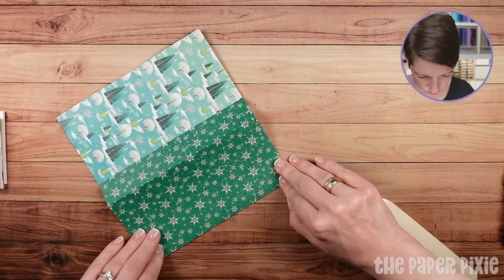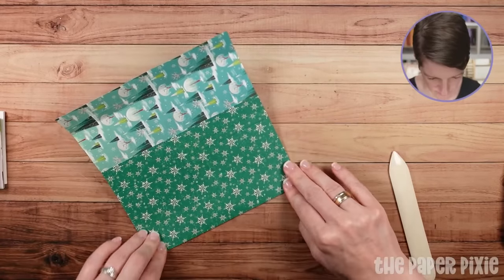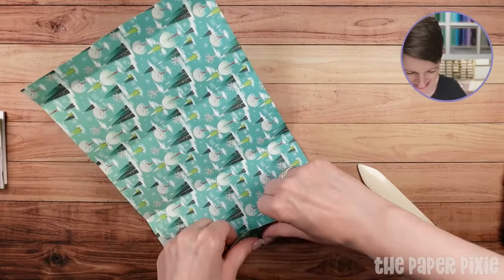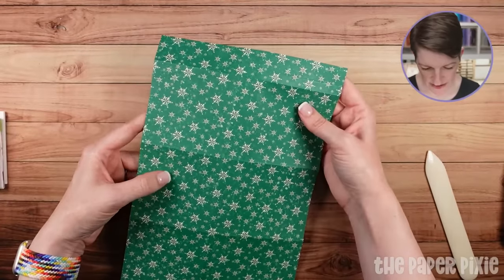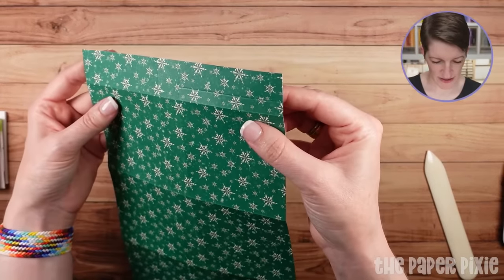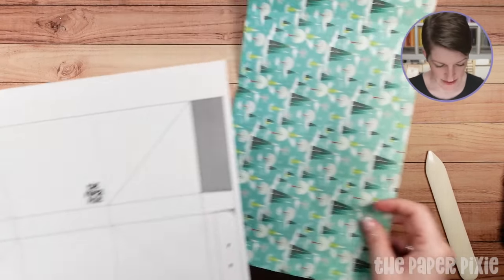We're going to fold and burnish on all the score lines that go all the way across the paper — don't worry about those short score lines yet. This is just going to give us some really crisp edges. So we've done all the burnishing on all the score lines that go all the way across. Now I'm going to do a little bit of cutting. Let me bring in the template.